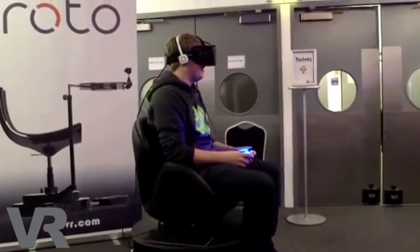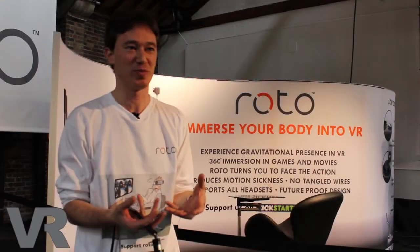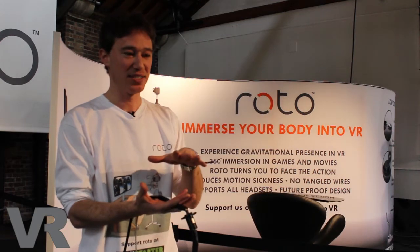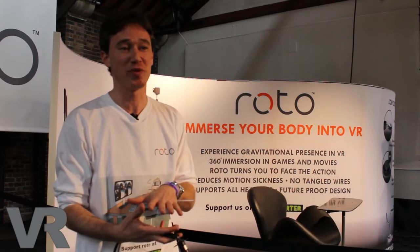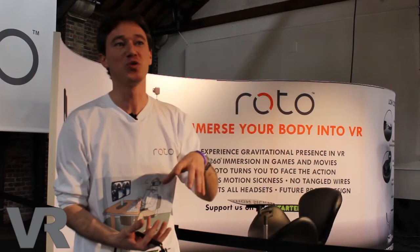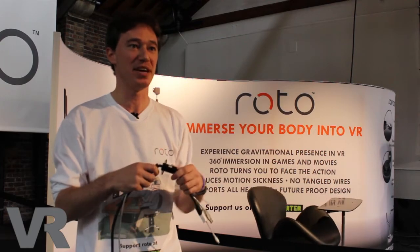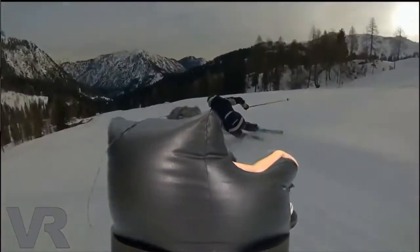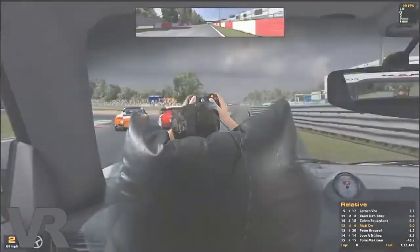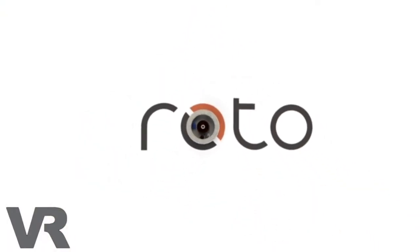We've created a modular system. You can buy the base unit with pedals that clip in when you want to explore and clip out when you don't. The base unit is only 65 centimeters in diameter, so it just replaces your standard swivel chair. The base unit starts at £199 — you can put your own swivel chair on top or buy one from us. You can add the Oculus adapter using the slip ring solution, and the table for accessories. We're shipping in October, before Christmas. I've got lots of experience in overseas manufacture and we're confident in our ship dates.